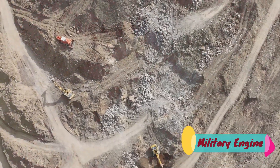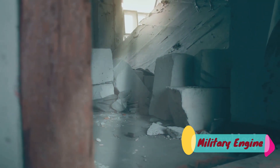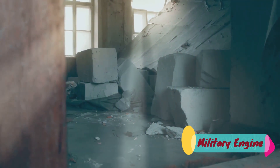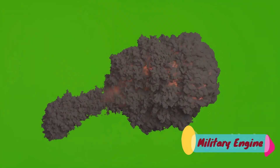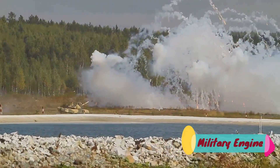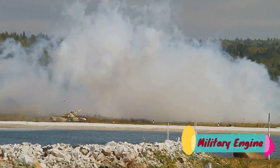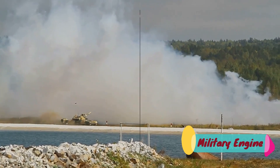In military use, dynamite's power and stability make it an excellent choice for demolitions. Need to clear a path? Dynamite. Need to disable a vehicle? Dynamite. It's the go-to solution when precision isn't as important as raw power. Its effectiveness lies in its simplicity — a straightforward chemical reaction that results in a forceful explosion. It's a tool, a weapon, and a statement. Dynamite: a testament to the power of versatility in military operations.